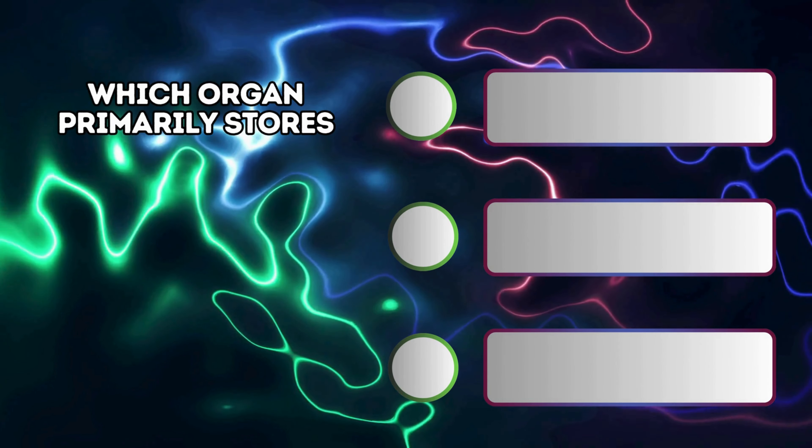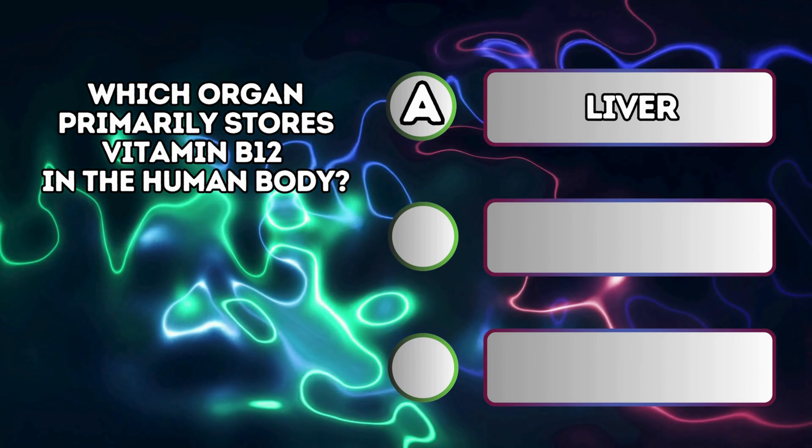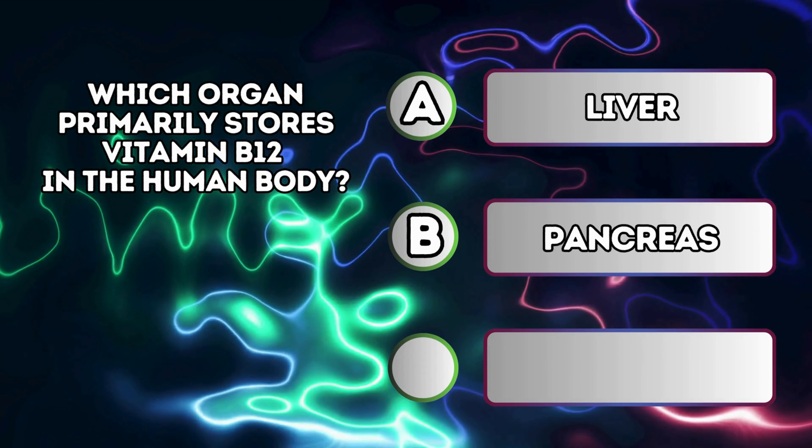Which organ primarily stores vitamin B12 in the human body? A. Liver. B. Pancreas. C. Spleen.